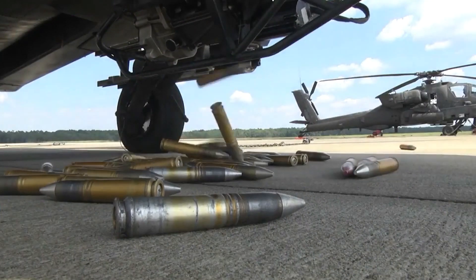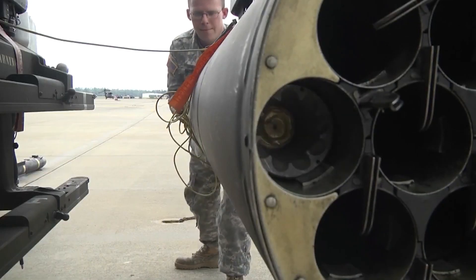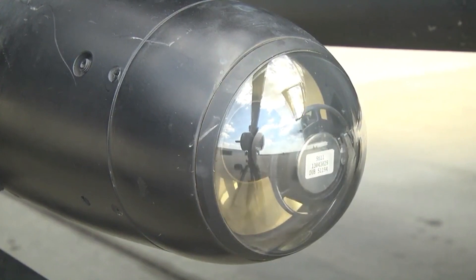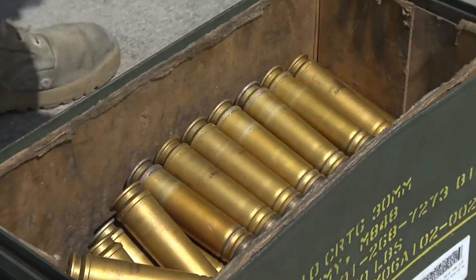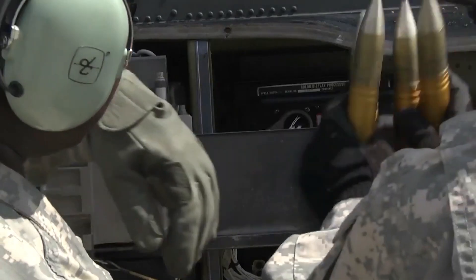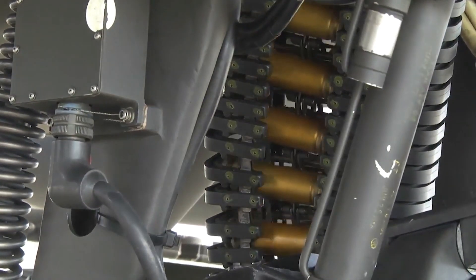This helicopter has been ordered by other countries as well. Indonesia ordered eight gunships, Qatar 24, South Korea 36, and the United Arab Emirates 30. In 2014, Iraq ordered 24 of these helicopters but later canceled the order. The United Kingdom has requested to remanufacture 50 of its WAH-64D Apache Longbow helicopters to the latest AH-64E standard.